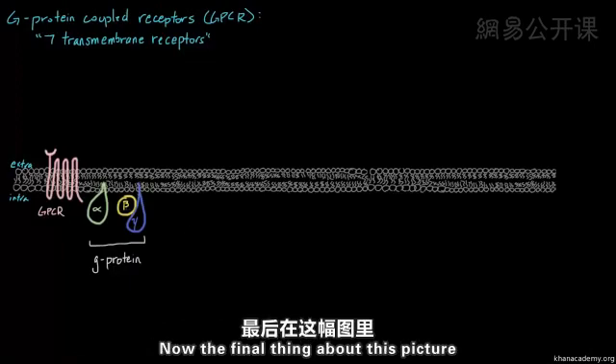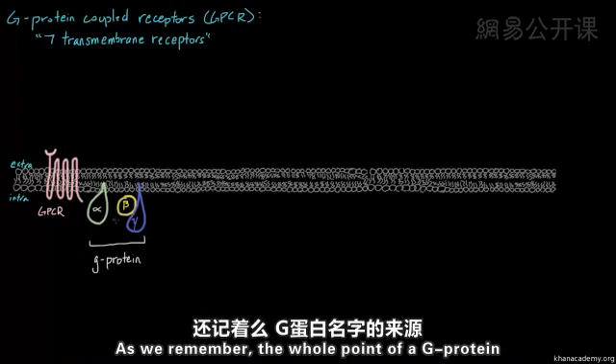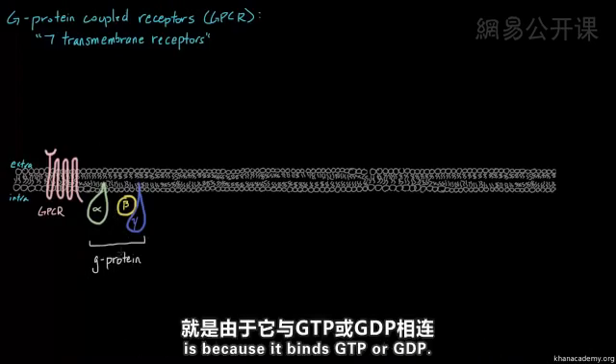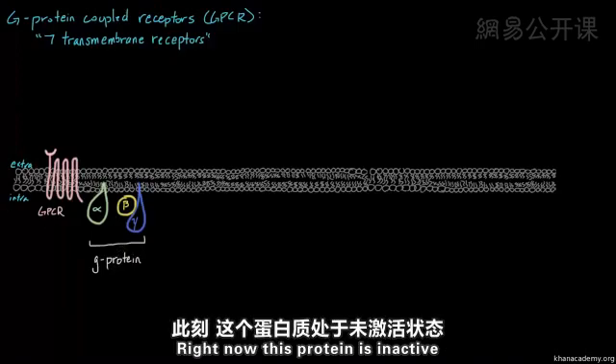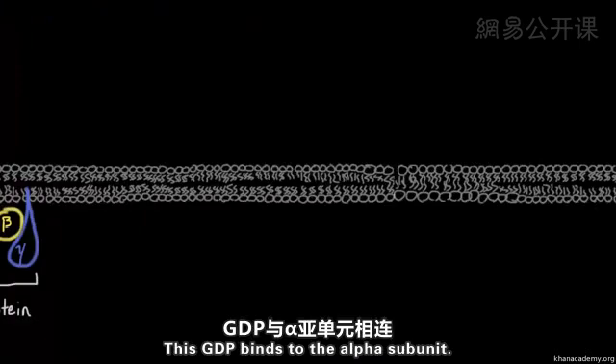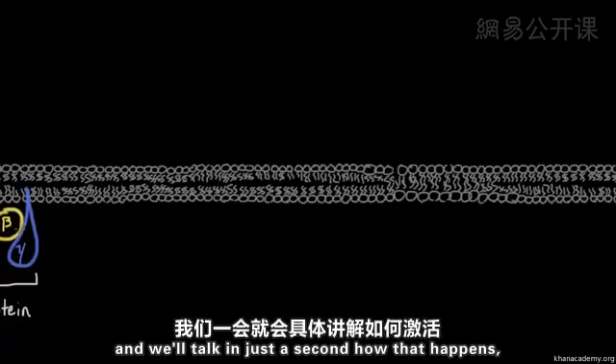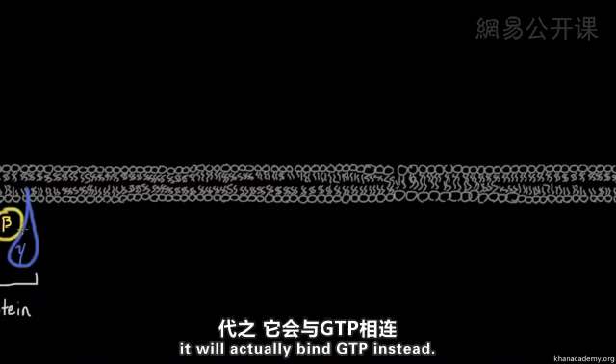The final thing to note is our GDP or GTP. The whole point of a G-protein is that it binds GTP or GDP. Right now, this protein is inactive, and so it binds GDP — guanosine diphosphate — which binds to the alpha subunit. When this protein becomes activated, it will actually bind GTP instead.